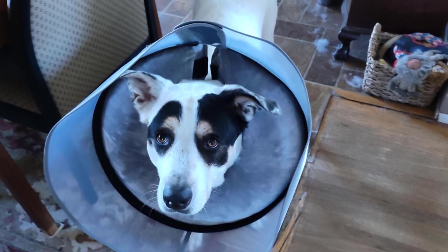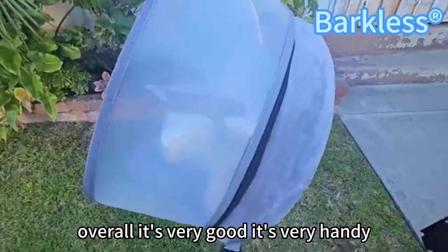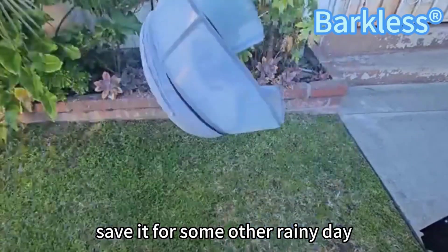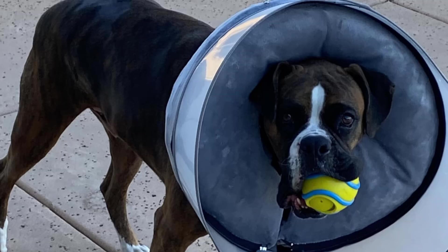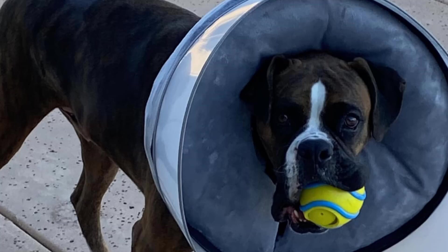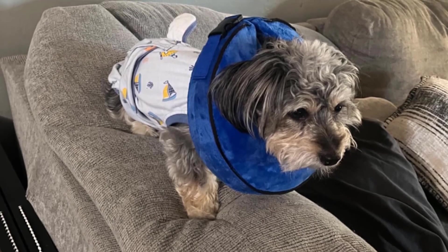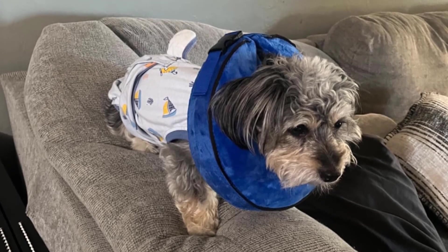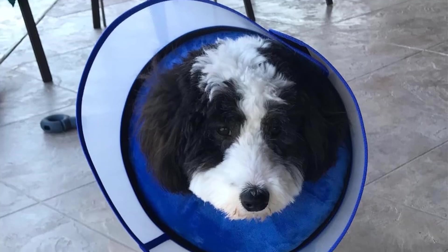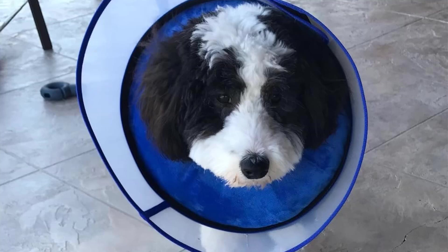Crafted from premium materials, the shield maintains its shape and durability, offering long-lasting protection while preserving your dog's vision. Unlike traditional plastic cones that obstruct vision and cause anxiety, the Barkless collar allows your dog to observe their surroundings, reducing stress and promoting a more natural recovery.